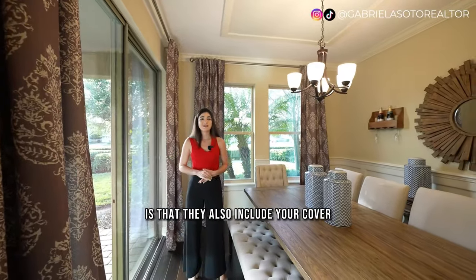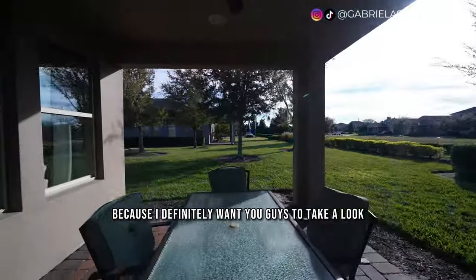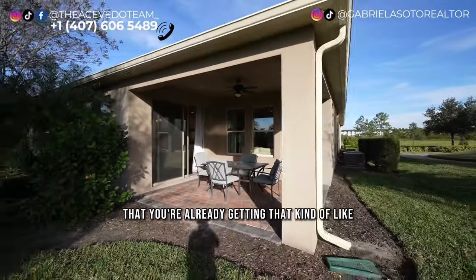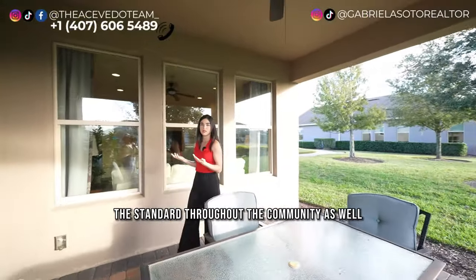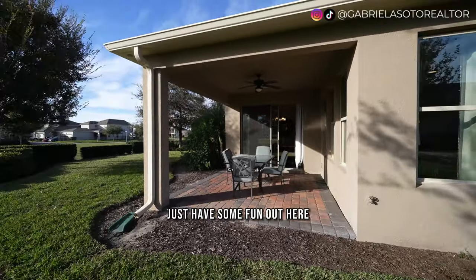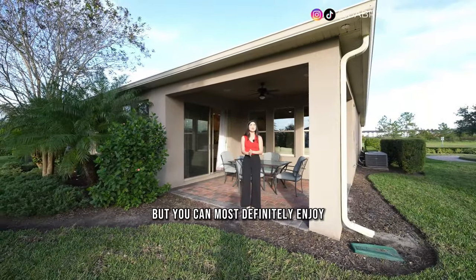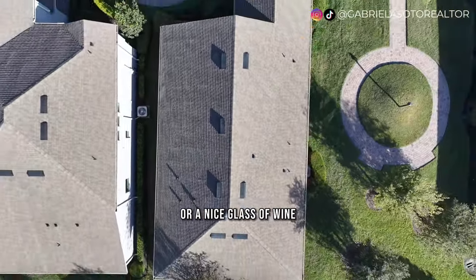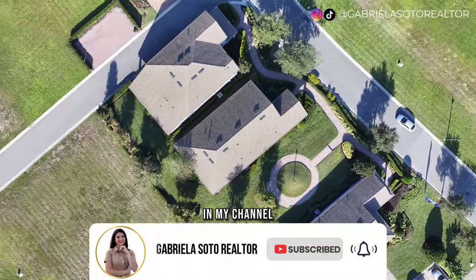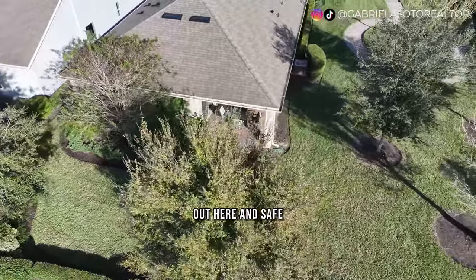The home also includes a covered lanai with pavers, so you're already getting that high-end look — and it's standard throughout the community, same as the driveway. The lanai fits a table and I'd even add some extra seating and a barbecue. The weather is fantastic during winter and spring here in Florida. In terms of yard space, you're sitting on a 50-foot lot — not the biggest, but enough room to fence it up and have a private area for pets or kids.